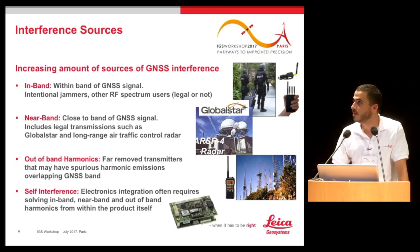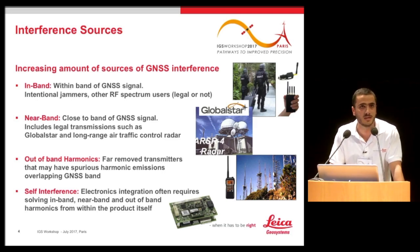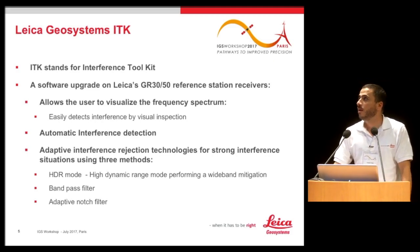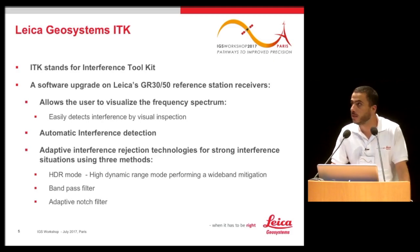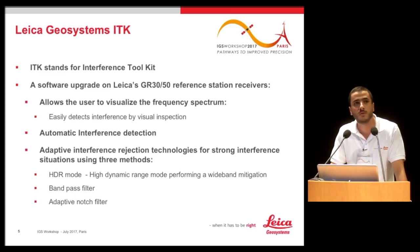What can we do to fight this? The first option is to find the source and shut it down, but unfortunately this is not easy — you need to know on which frequency the interference is being sent, and sometimes it cannot be shut down because it may be legal or government-operated. So instead, Leica Geosystems proposes the Interference Toolkit, or ITK — a software-upgradeable solution requiring no hardware, only a firmware upgrade on the receiver.